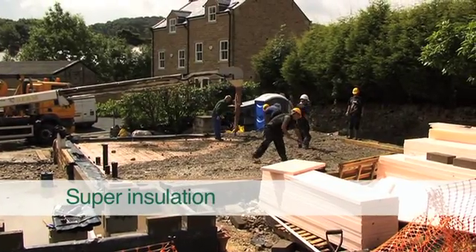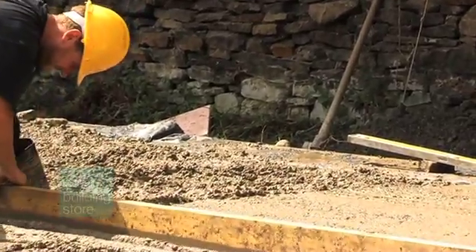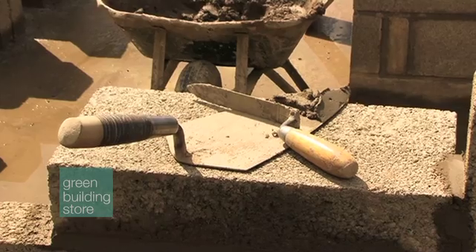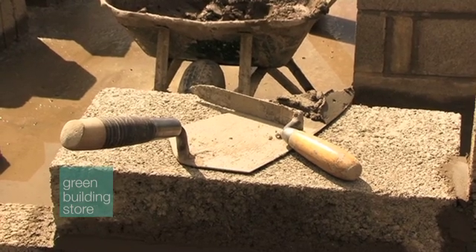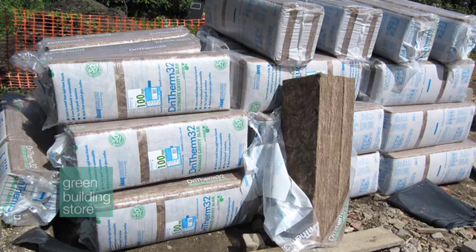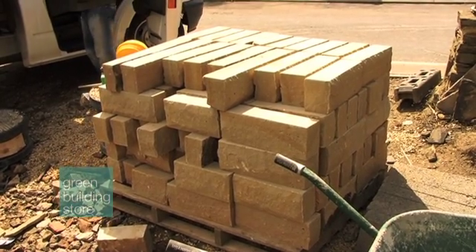We've now got to the position of the floor and foundations fully finished. We're now moving on to our cavity wall, which we are building in dense concrete block for thermal storage inside. Then 300mm of Drytherm fibreglass insulation batts and 100mm of natural stone. Below ground we've used polystyrene rigid insulation, which is as good an insulator as the fibreglass above.